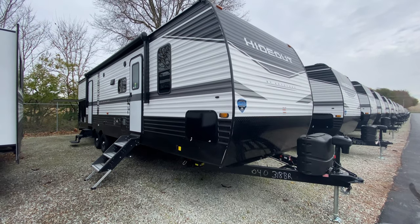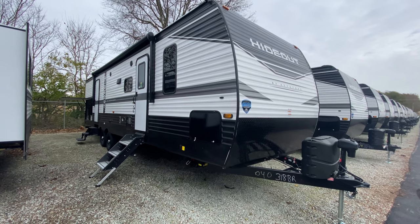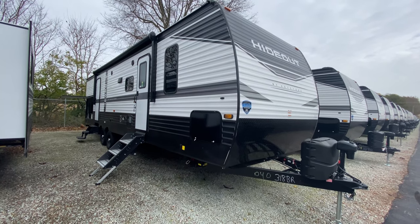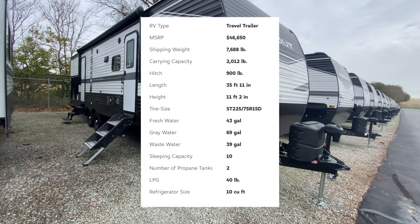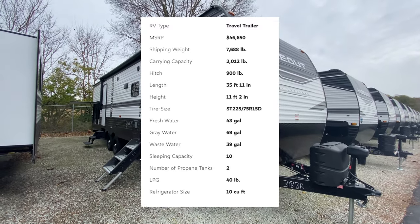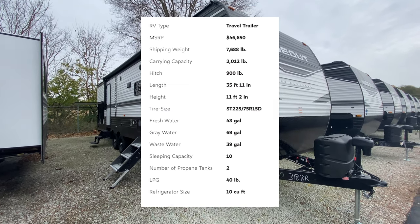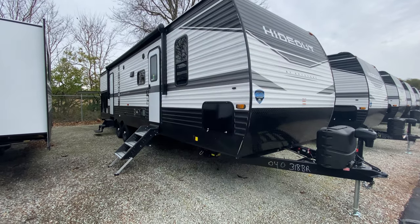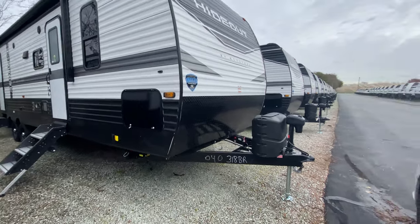Hey, what's going on everyone? Happy Monday. We're going to take a tour of this Hideout 318BR. This is a 2022 model and it actually comes out weighing 7,688 pounds with an overall length of 35 feet 11 inches. It's an overall great camper. There's just something for everyone in it and it is loaded with features.